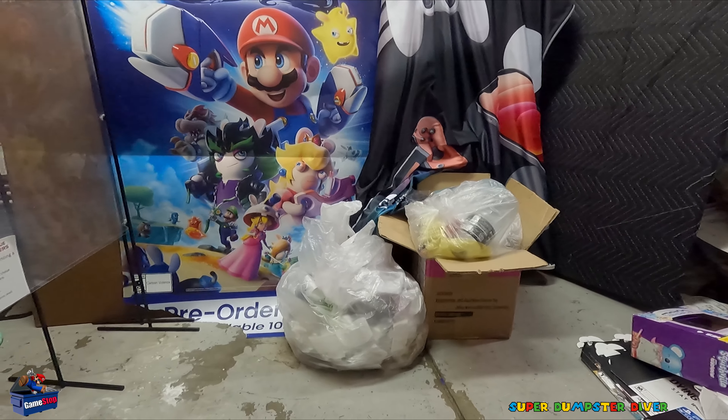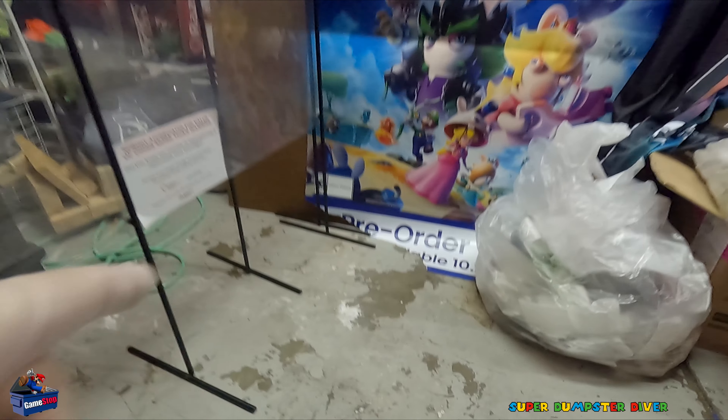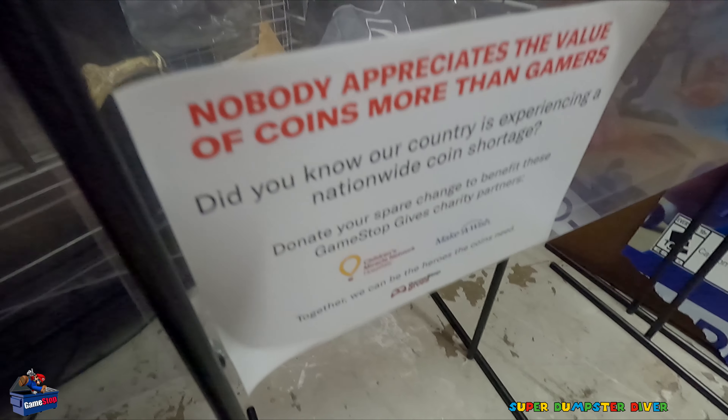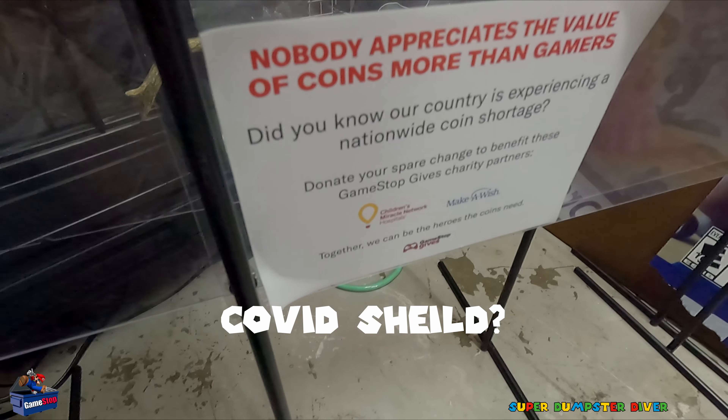It's starting to reveal a little bit more of that poster. I just want to show this real quick — tons of plexiglass panels. Pretty cool. Apparently it was a charity setup that GameStop does, not sure what was exactly on there.